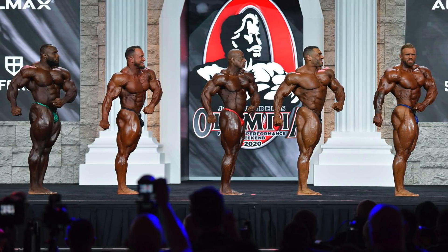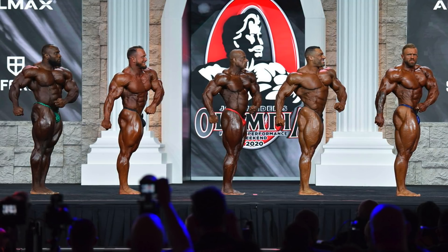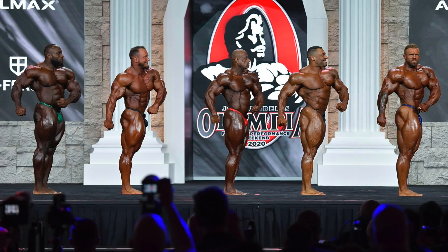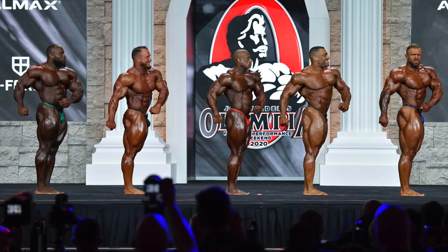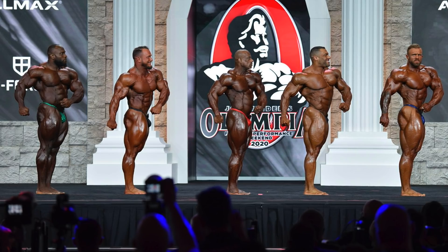Hunter looks pretty crazy upstairs with all those veins snaking across his chest and shoulders, yet the chest still remains a weak point for the young rookie because it's too flat. His legs are also looking a little soft here. Akeem Williams looks great, big and full as hell — he was just carrying so much dense muscle, it was hard to beat him. I'd have him second after Ian.